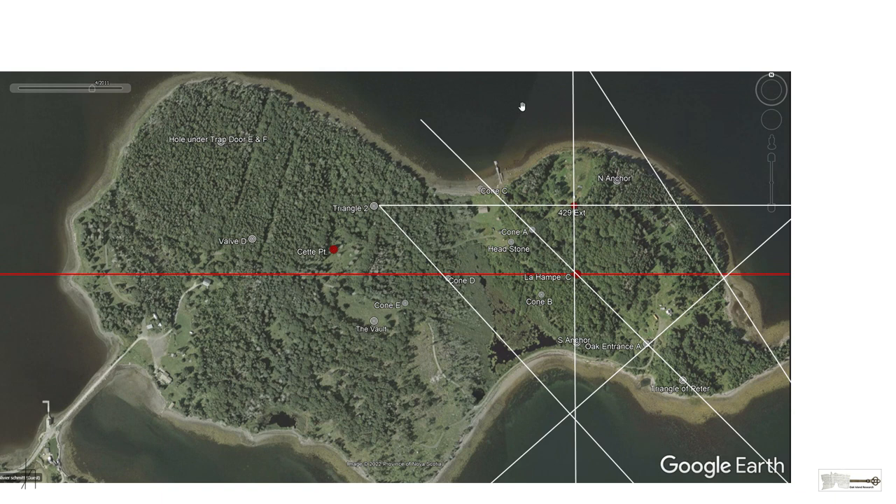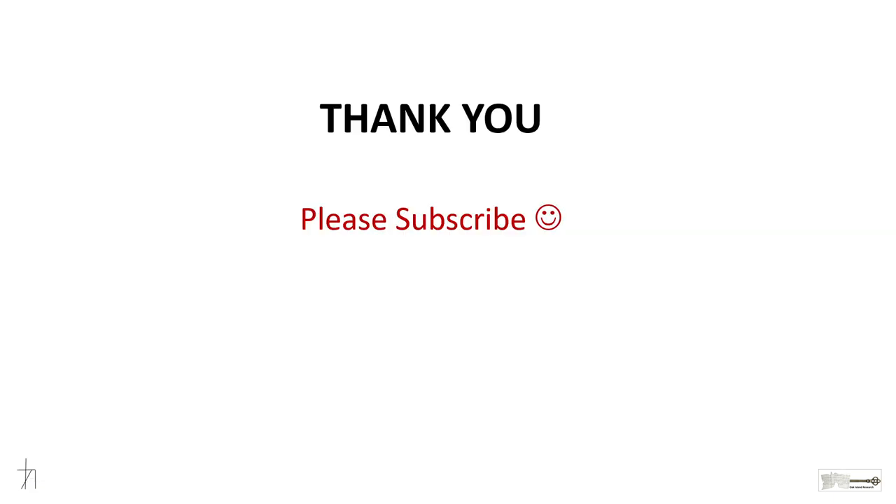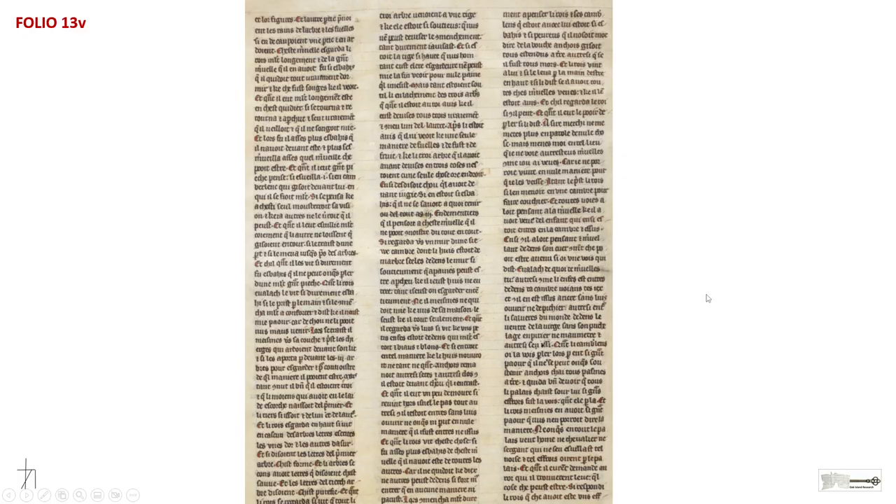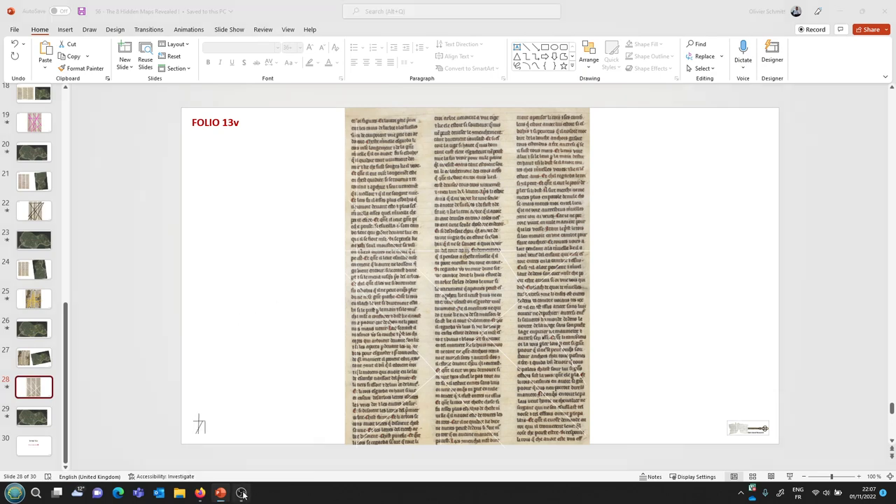That was the last one. I hope you enjoyed this — it's only the beginning. I only discovered this, so there'll be more work. Please feel free to comment and share your ideas. Subscribe again for the benefit of the channel. When I work the eighth one — you only saw seven here — I'll let you know if I find anything. I was looking for lines showing the tunnels, or the underwater journey from the oak entrance, from the vault to the valve and the hole under the trapdoor. So I'm still looking. Everybody take care. Thank you for following the channel, talk to you soon.